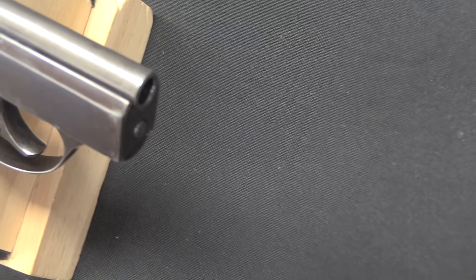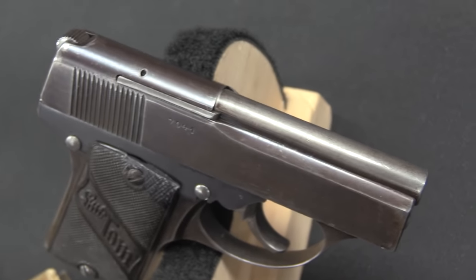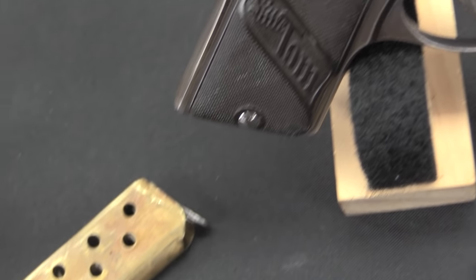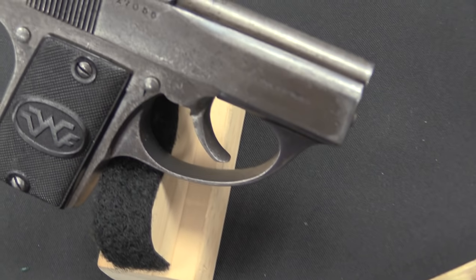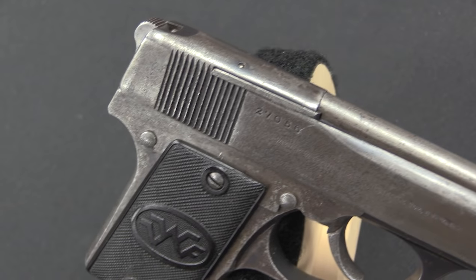He had a hand in the development of the CZ 22, 24, and 27. And of course he did some of his own designing, as evidenced by these two. He patented some of the major features in these all the way back in 1908, but didn't actually put them into production for another decade — it was after World War One before he started actually making these. Why exactly? I'm not sure; there are a number of things that are still a bit of a mystery about the Little Toms.